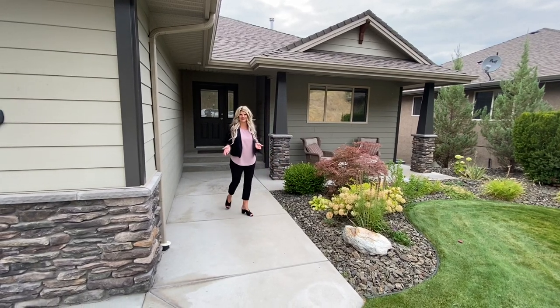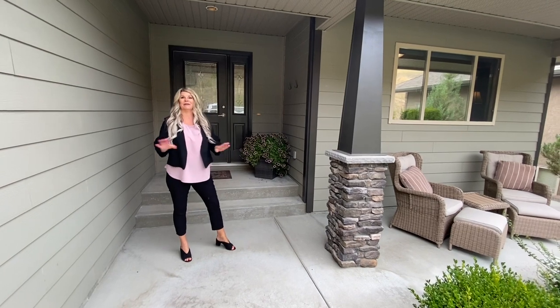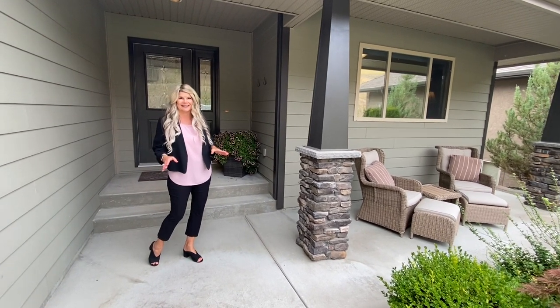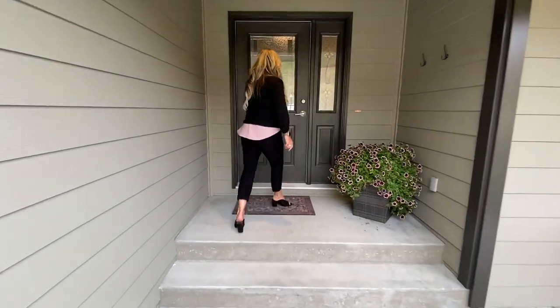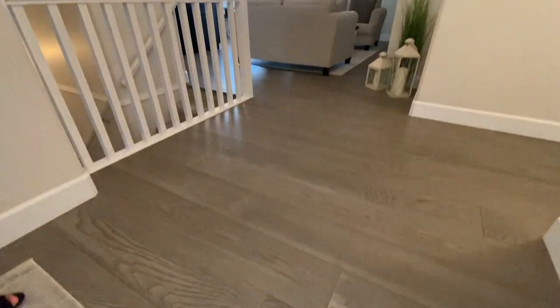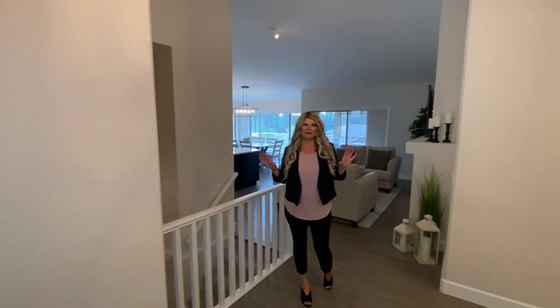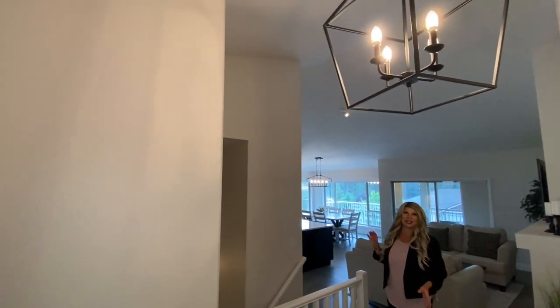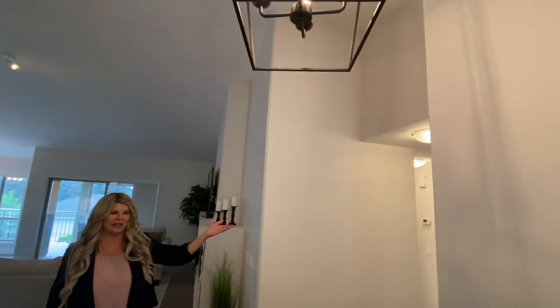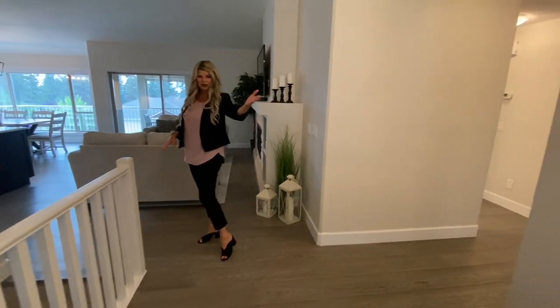This home is really deceiving from the outside because what you see outside is not what we'll see inside. The entire inside of the home has been completely updated — it looks like a brand new home inside. As you come in, you'll notice these beautiful plank engineered hardwood floors and the gorgeous tone of the home. It's all painted in a neutral palette of greige and grays, with black accent lighting over the front foyer. We've got a front hall closet for your coats, and that beautiful flooring carries right through into the kitchen.